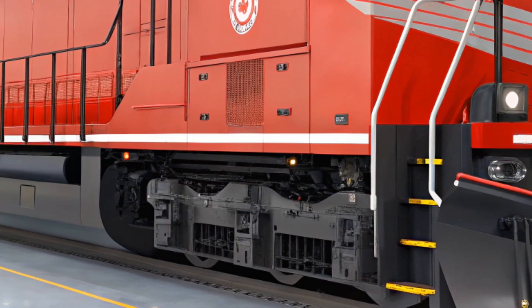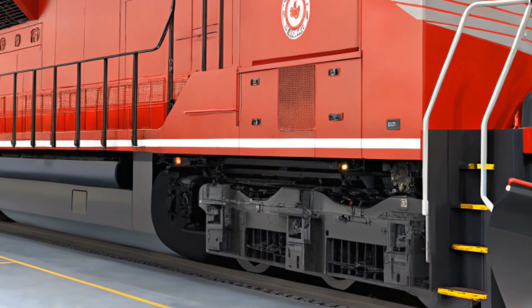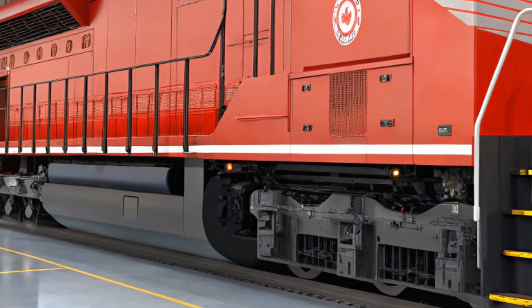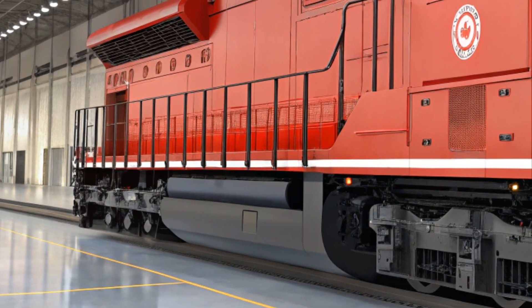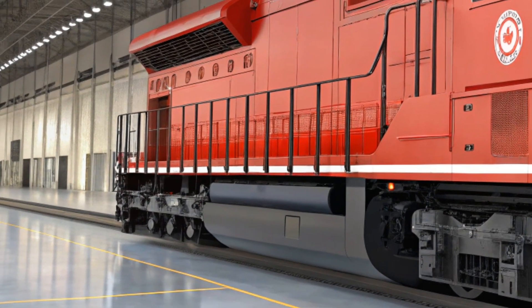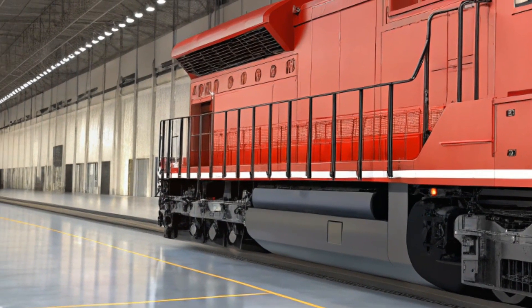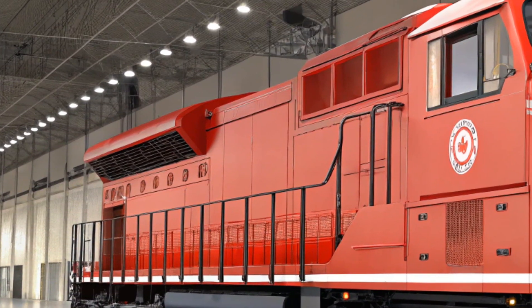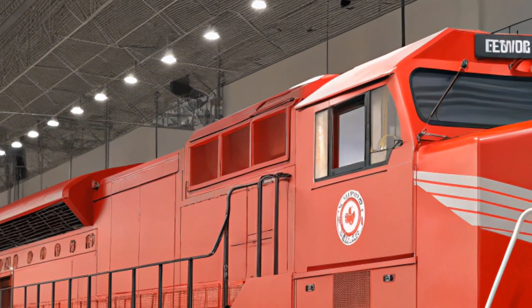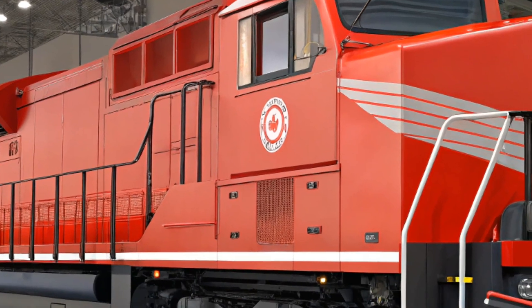In terms of market performance, the ES44AC has proven itself to be an industry leader. It's become a popular choice among freight operators across North America and has been adopted by some of the largest railroads. With its power, fuel efficiency, and low emissions, the ES44AC offers a competitive edge in the freight industry, where efficiency and cost-effectiveness are key to success.